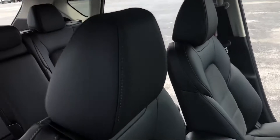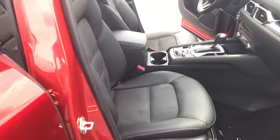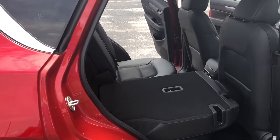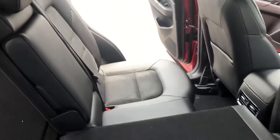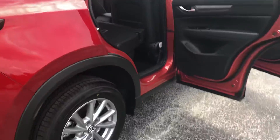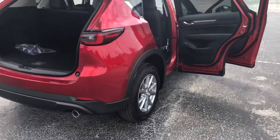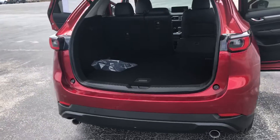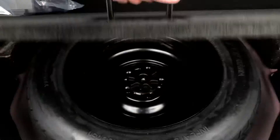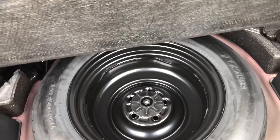You can see we have the black interior with the suede and leatherette combo. The back seats fold down completely flat, 60-40 split on those. There's lots of space behind the second row as well, and that's where your compact spare tire is going to be located.